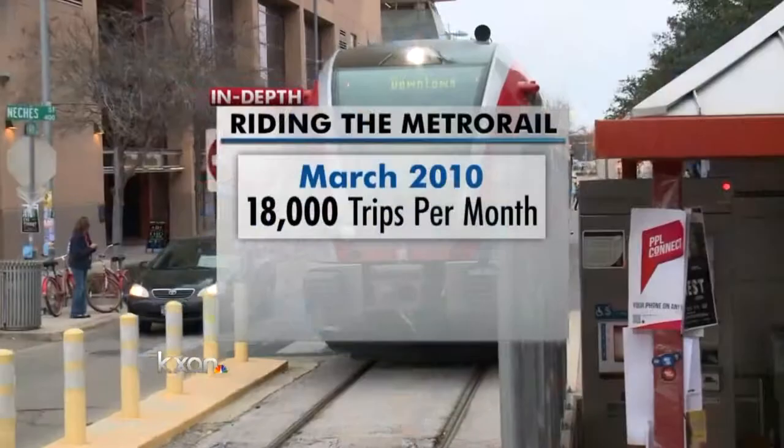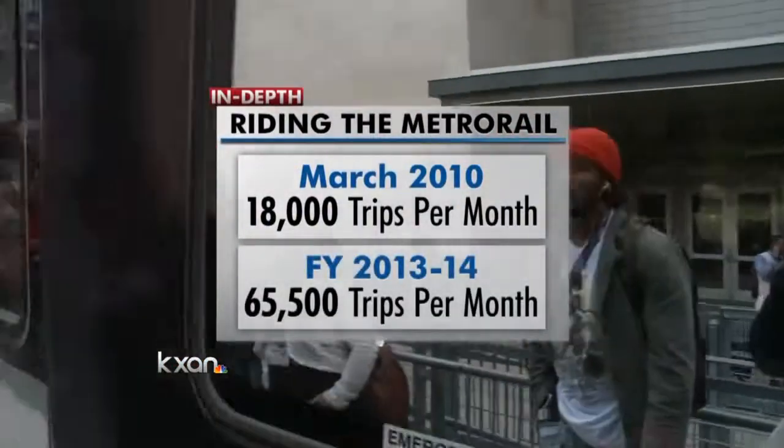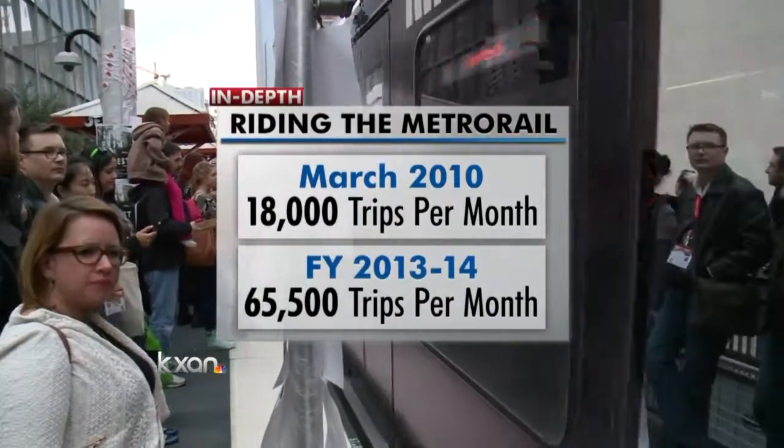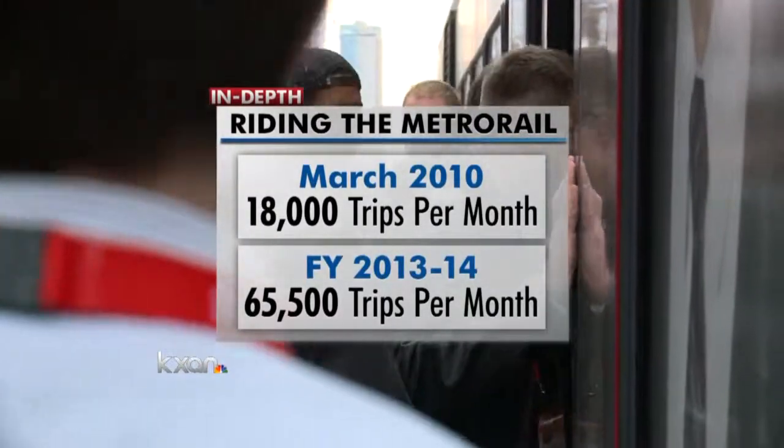The parking expansion at the Lakeline Station comes after a growth in Metro Rail ridership. Back in 2010, Metro Rail averaged 18,000 trips per month. By the last fiscal year, the average more than tripled, topping 65,000 trips per month.